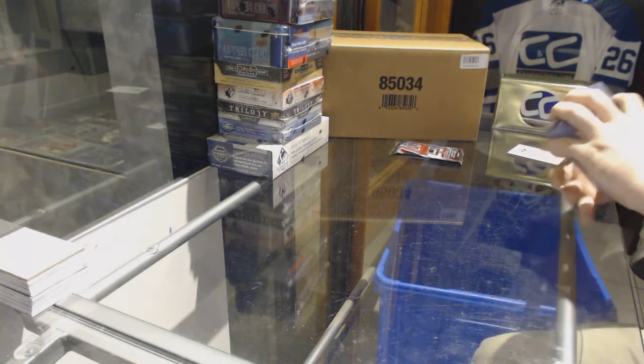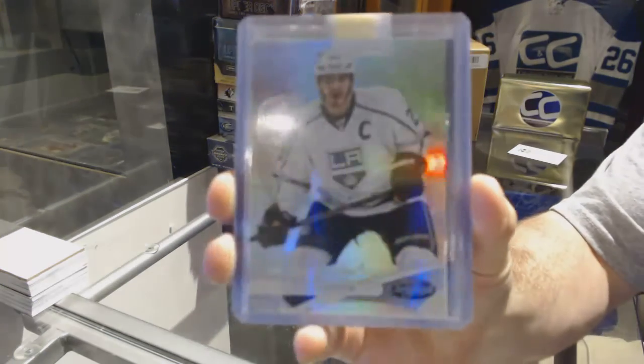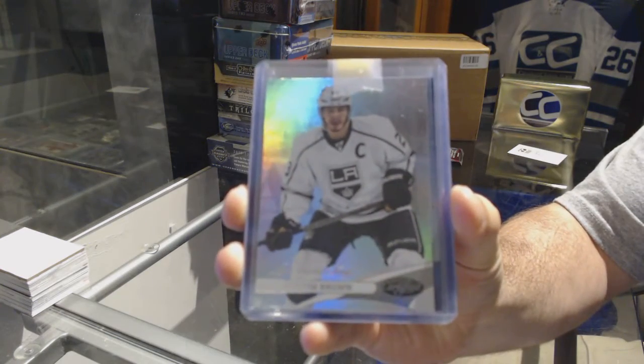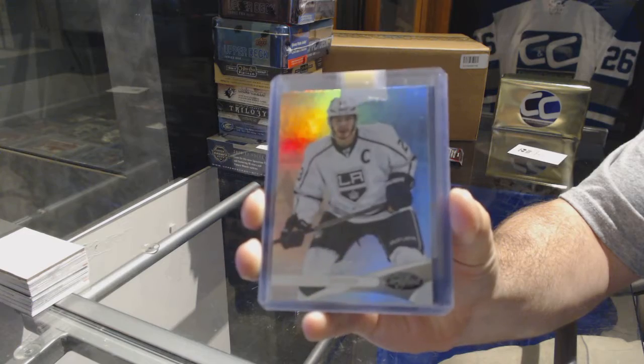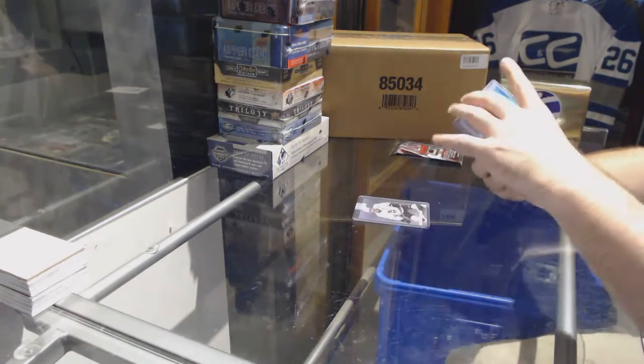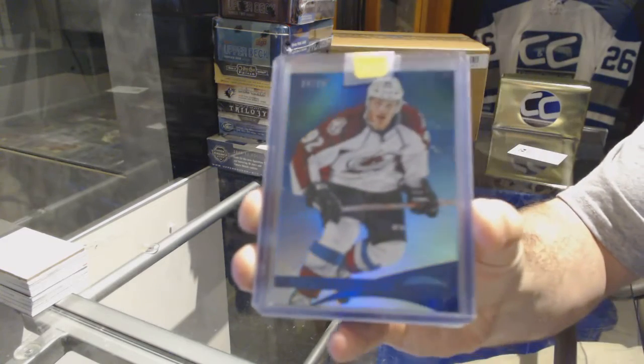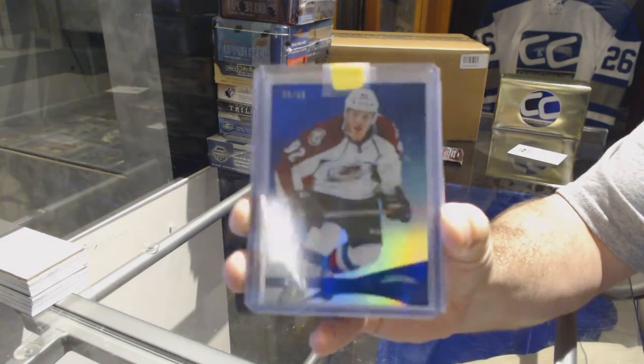Apparently my team doesn't know how to label. We've got for the LA Kings a rainbow base of Dustin Brown. We've got number 299, a certified blue mirror for the Avalanche, Gabriel Landeskog.